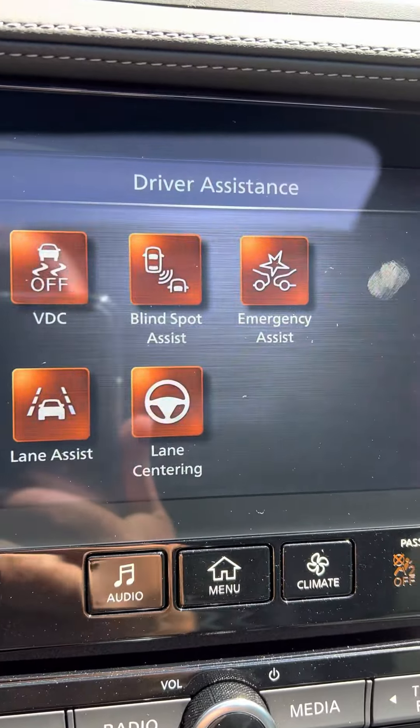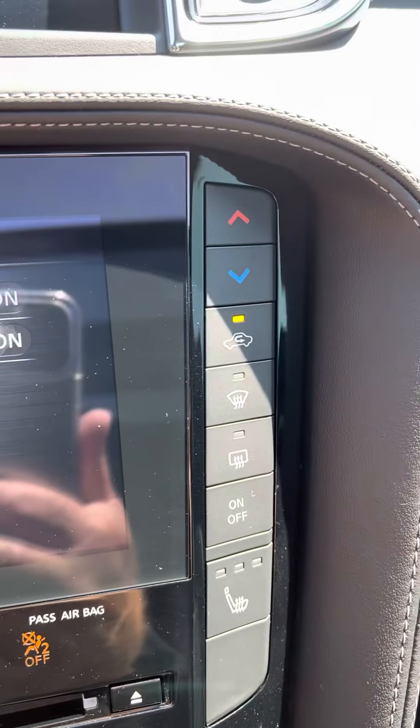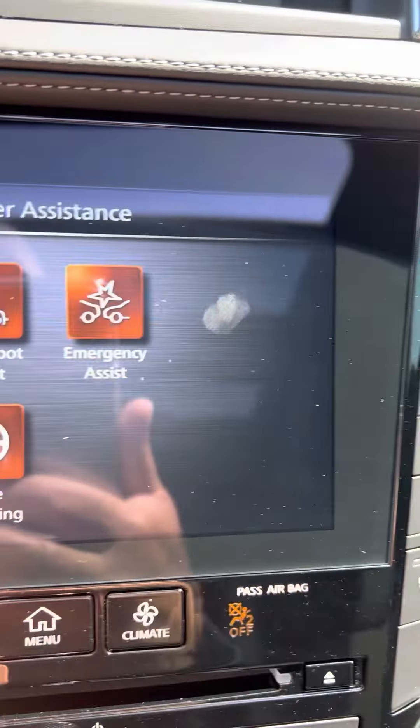It has the driver's assist features, which include traction control, blind spot warning and assist. It's got emergency braking — forward and backup. It has lane assist, both the warning and intervention.